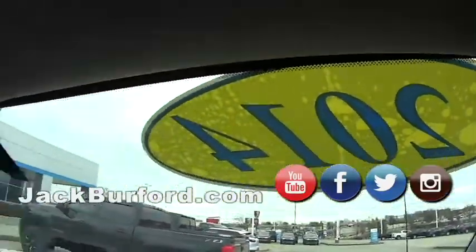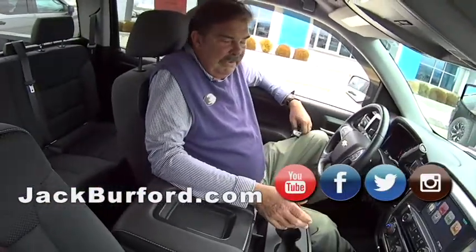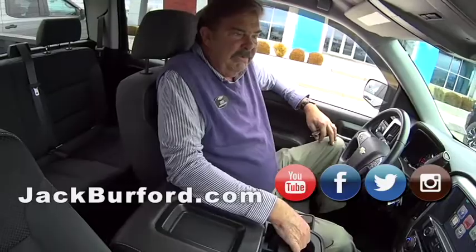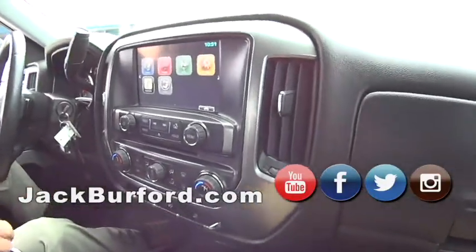2014, with 106,214 miles. So it's out of warranty, but we do sell extended protection plans for the majority of our pre-owned inventory. This is certainly within the criteria of the miles and the year.